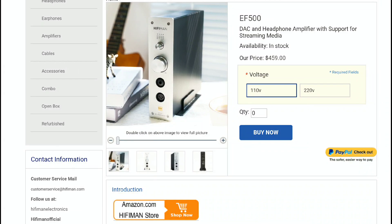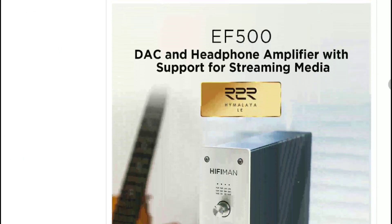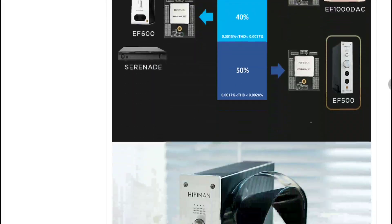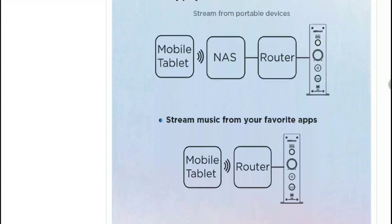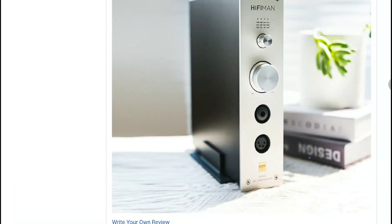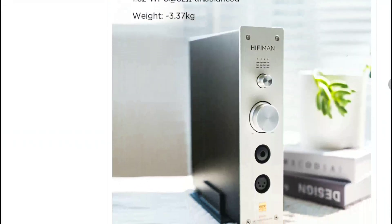Both models feature volume control and weigh just 3.3 kg each. The main differences come down to the DAC solutions inside and the slightly more powerful output on the EF500 — otherwise they are quite similar. Details will be linked below if you want to check out the new Hifiman DAC amplifiers. Do subscribe and like the content.